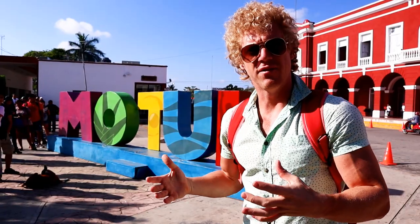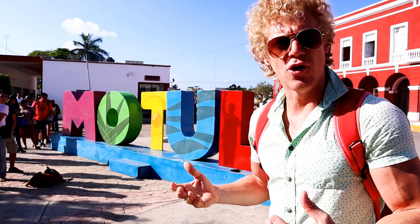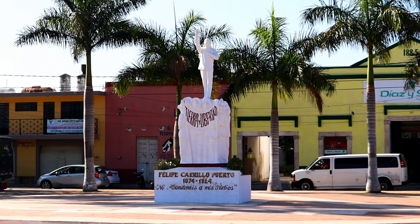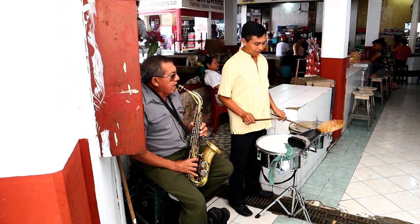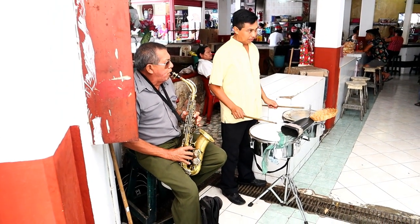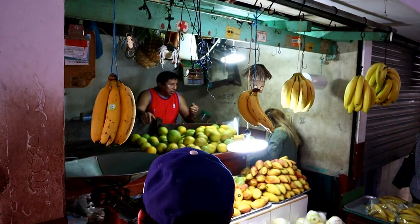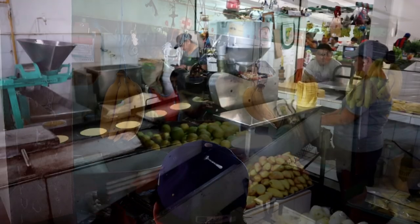Here we have the Motul sign — every town in Mexico has a sign with colorful letters. We had some breakfast and checked out the local fruit market and learned how tortillas are made in Mexico.